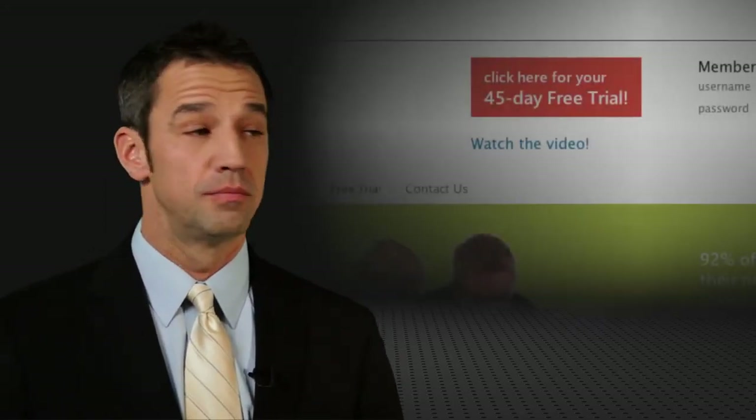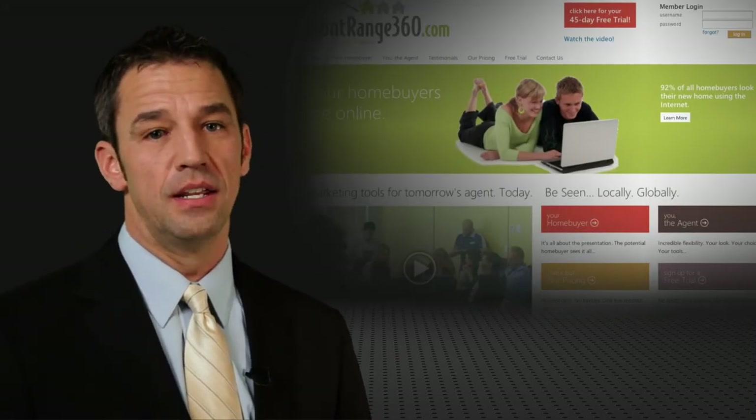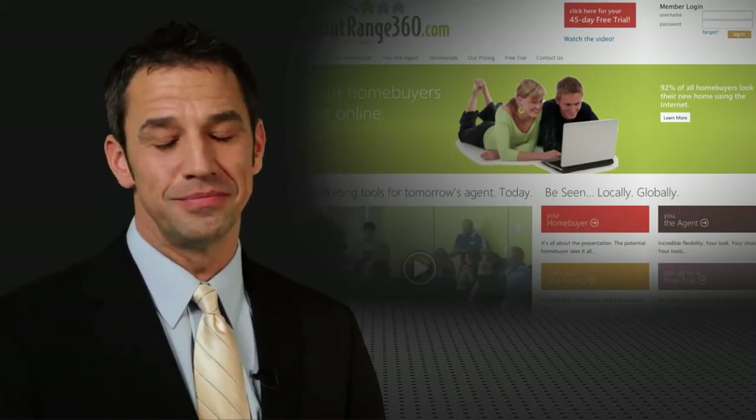Explore our website to find out just how beneficial it can be to your success as a realtor in today's competitive market. Start using our marketing system for 45 days free. See this graphic? It's at the top of every page of the website — it's easy to find, so click it and get started today.